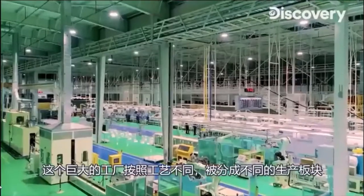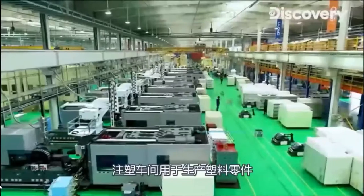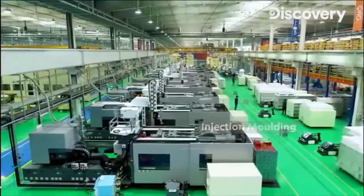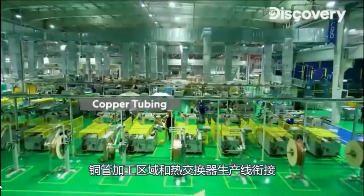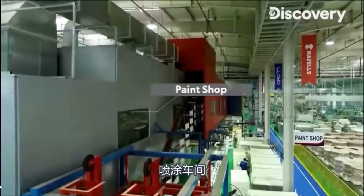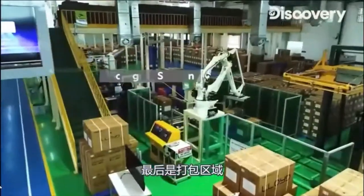The vast factory area is divided into different zones according to the various processes: injection molding where the plastic parts are crafted, the robotic press where steel sheets are stamped, the copper tubing section linked to the heat exchanger line, the paint shop, the assembly line where the indoor and outdoor units are assembled, and finally the packaging section.